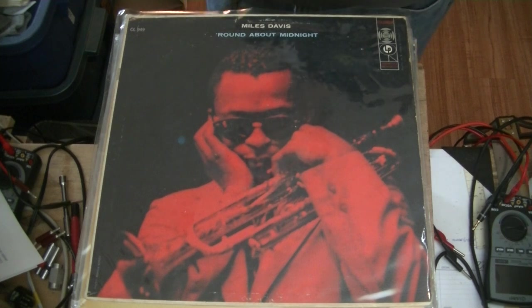Now, you might say, hey Jim, what's source material got to do with great sounding tubes and tube amps? Well, if you don't know how to choose good recordings, it doesn't matter how good your gear is — it will sound just as bad as the recording you're listening to. Everything starts with the recording. How you play that recording is much less important, though still important, than the actual recording.